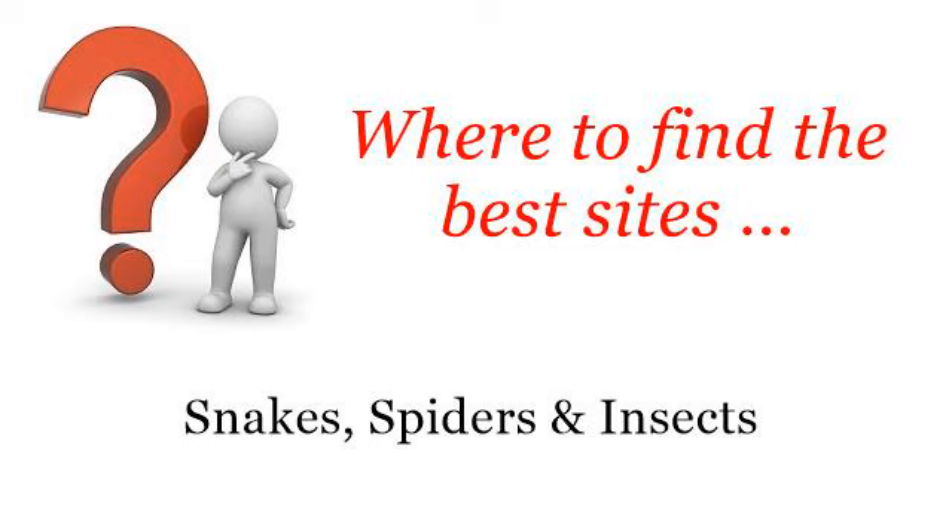Where to find the best sites? Snakes, spiders and insects. Hi! The best internet resources about how to keep an ant farm — these selected resources on the web might help you.